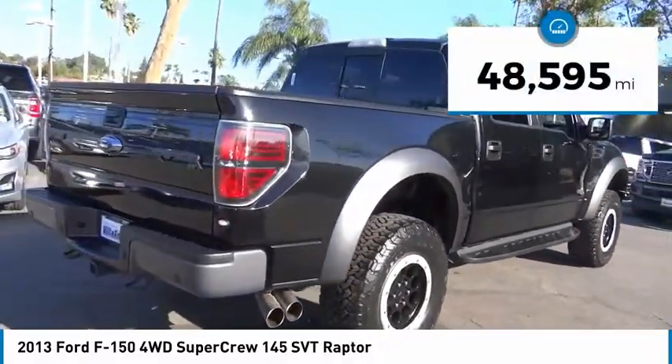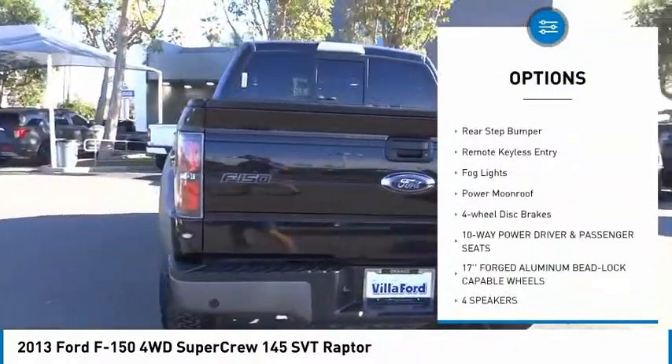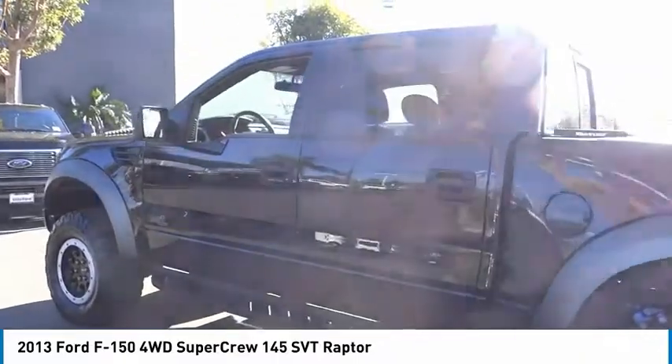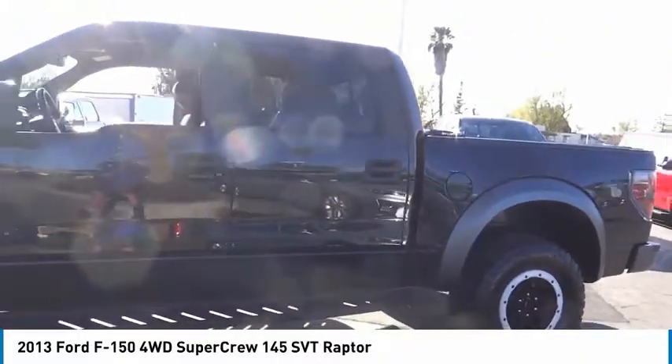Here are some of this vehicle's great options: trailer brake controller, electronic stability control, tailgate step, alloy wheels, traction control, rear step bumper, remote keyless entry, fog lights, power moonroof, and four-wheel disc brakes. Come see the car for yourself.